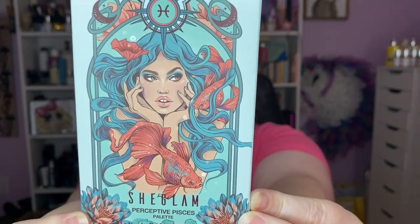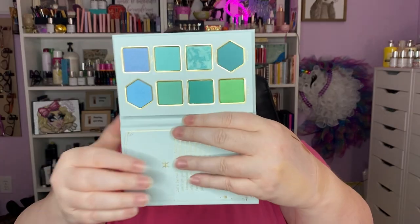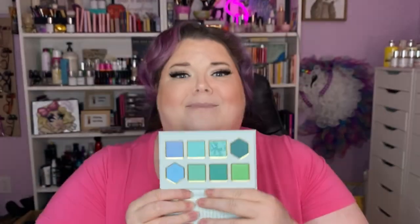This is the Perceptive Pisces Palette. I am a Pisces, and I think that is beautiful artwork. I don't know who their artist is, but beautiful. We are a water sign. Let me read what it says about us: 'Surface level just isn't on your level. Gifted with knowledge and intuition, you often get lost in limbo between fantasy and reality. However, you are the most mindful listener of your loved ones and always will be their inspiration.' There it is.